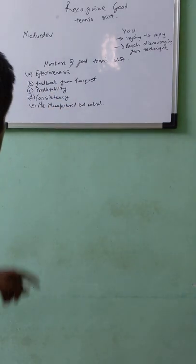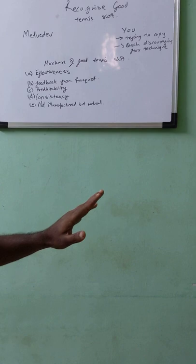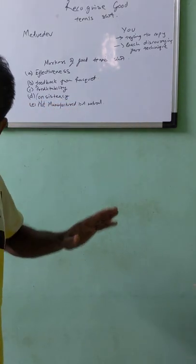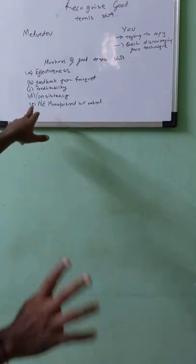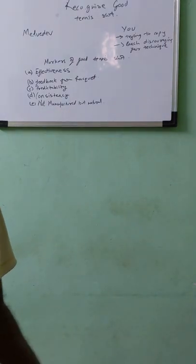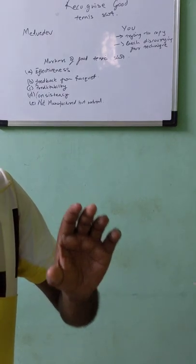To summarize, the markers for recognizing a good tennis shot are: first, effectiveness; second, the feedback you get from your racket; third, predictability — is it landing exactly where you intended; fourth, consistency — can you hit it 8, 9, or 10 out of 10 times; and lastly, it should not look manufactured but natural.